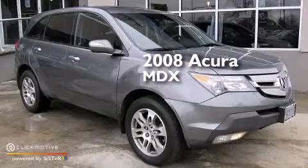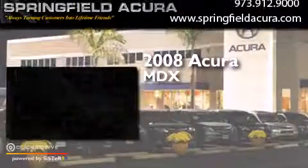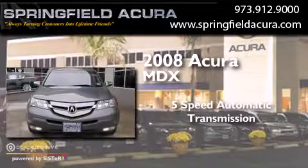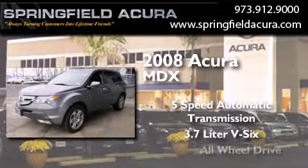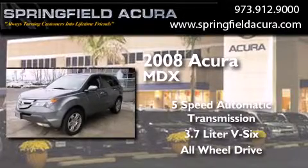This is a 2008 Acura MDX. This crossover has a 5-speed automatic transmission, a 3.7-liter V6, and the added safety and control of all-wheel drive.